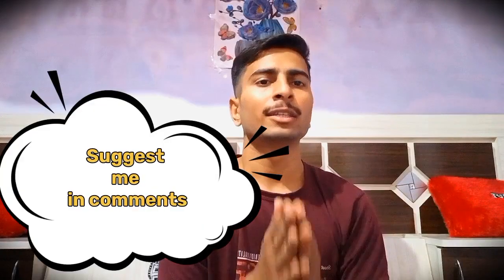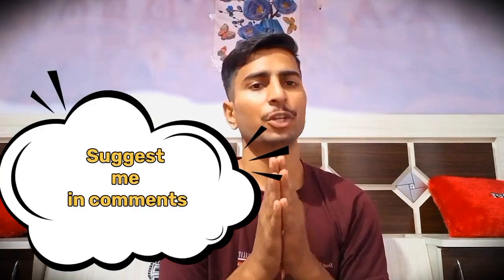If you like the video and the information being shared here, please subscribe to our channel and like the video, because this is the only way that you can show your love for me.